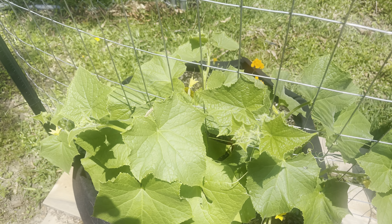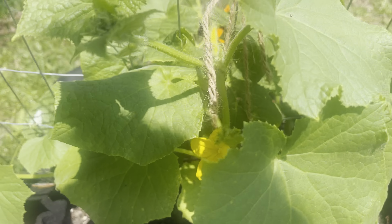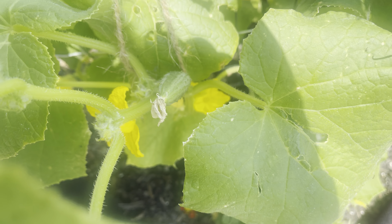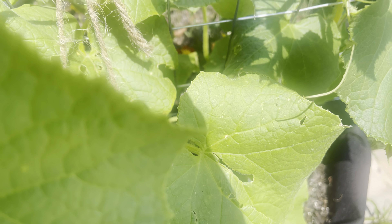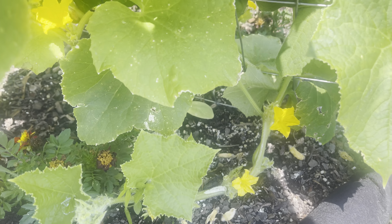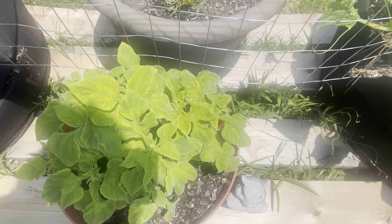This is my cucumber plant and I already have a small cucumber just growing on it. Let's see if you can see it — there's one right there. I have some more growing back there all over, so I'm excited about that. And there are more Mexican sunflower seeds growing as well.